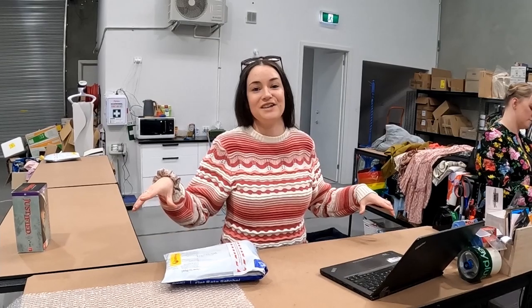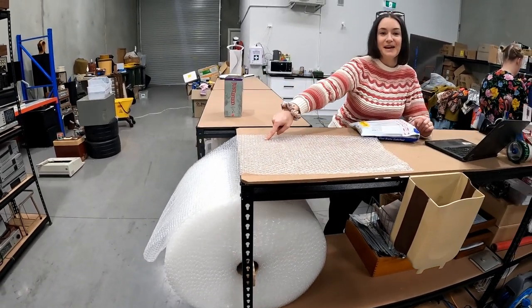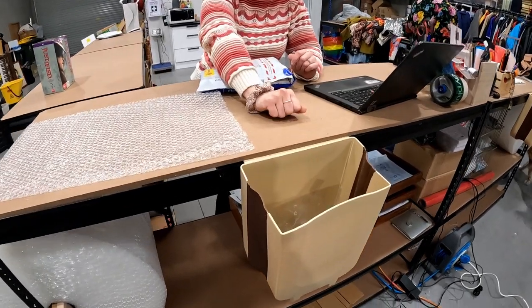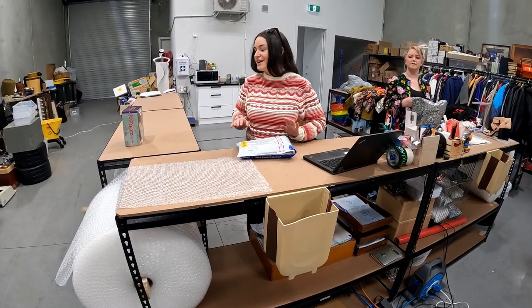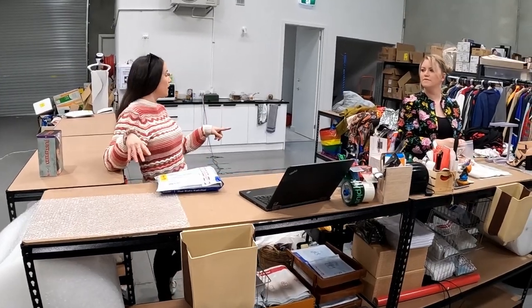My favorite is version 3 of the packing station, which is as functional as I think it could get. On each side we have our bubble wrap dispenser — easy peasy. We also have tiny little bins at the front now, which we've wanted since the beginning. No turning around to put things in the bin — just push it in. Not only is it a packaging station, it's also a working station.